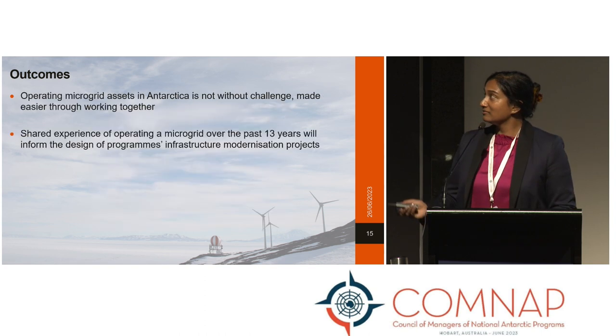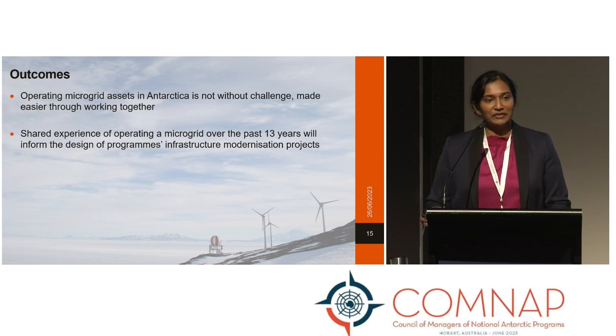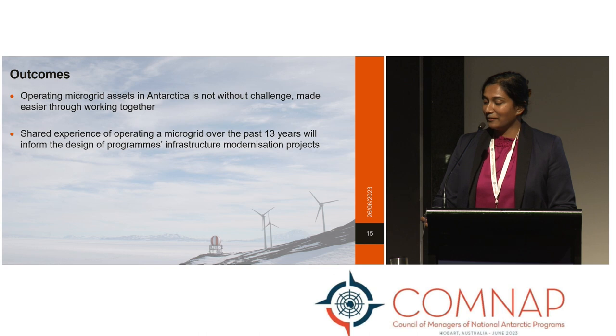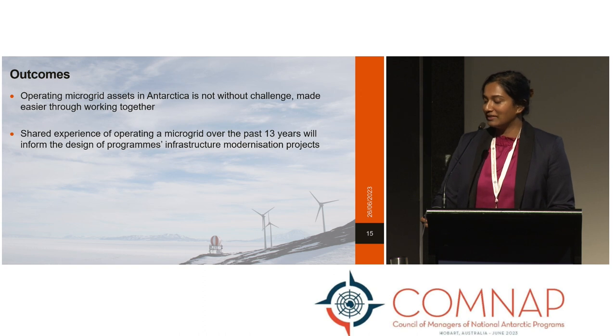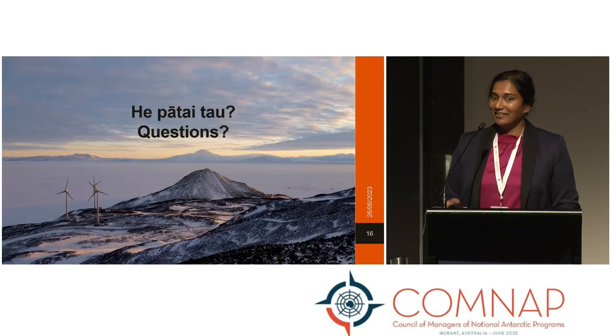In conclusion, operating microgrid assets in Antarctica is not without challenge. It's made easier through working together, and hopefully the shared experience of operating a microgrid over the past 13 years will help inform other programmes' infrastructure modernisation projects. Thanks very much.